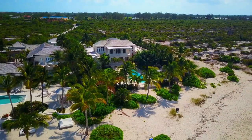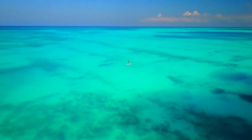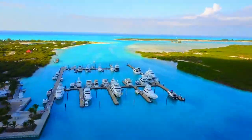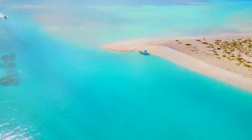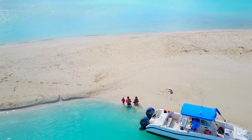The Turks and Caicos is an amazing destination for water sports. There's snorkeling, kayaking, paddleboarding, clear kayaking, free diving, fishing, kiteboarding, sailing, wakeboarding, and more.